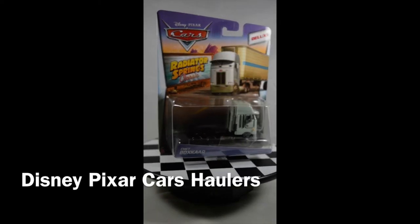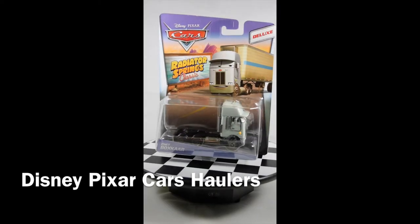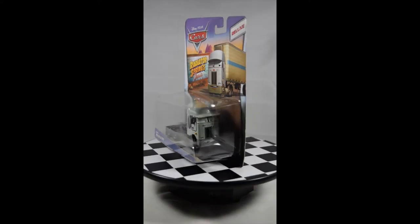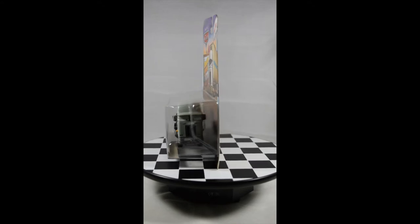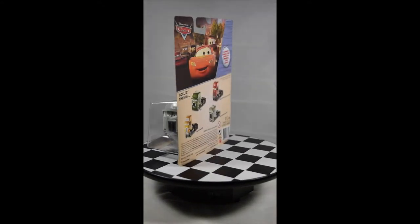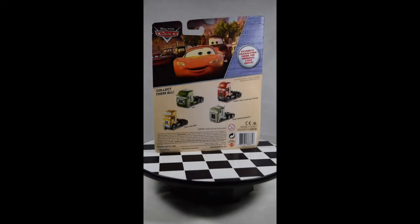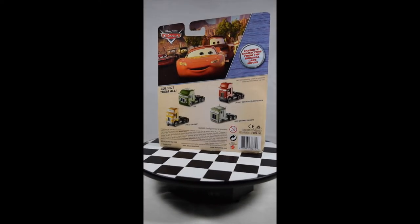Hi guys, welcome back! Today we are going to talk about the Disney Pixar Cars Radiator Springs Classic Collection. This is the deluxe series — it has the haulers that appear in the first Cars movie.